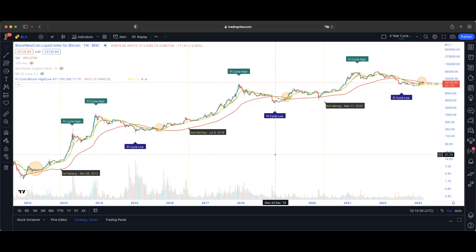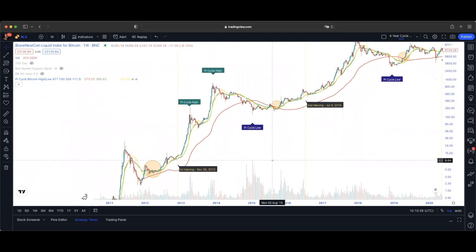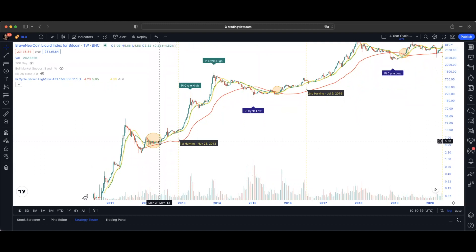Looking back at the Pi cycle with Bitcoin, what we can see over time is these moving averages — the yellow, green, and red moving average — that dictate the way that Bitcoin is behaving. As soon as price gets under these moving averages, we know the bear market is coming and there's going to be some significant downside. But as soon as it starts trending above these moving averages after significant downside, generally speaking we can see some significant upside.